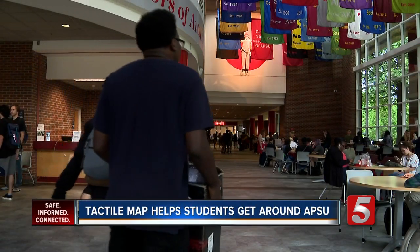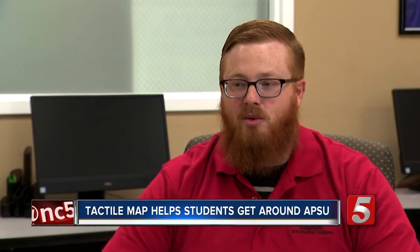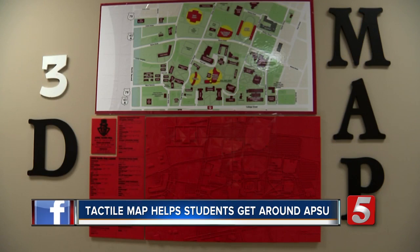The map is up and running for any of the campus's 17 blind or low-vision students to use. It would give them an opportunity to actually learn how campus is, rather than just be walked around with someone and having to learn that way.